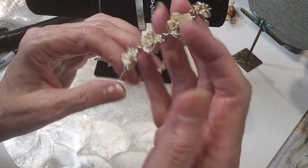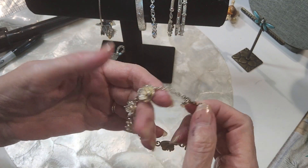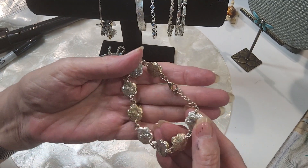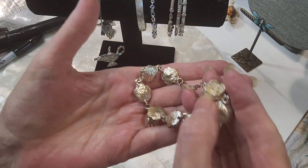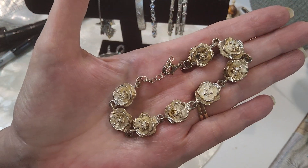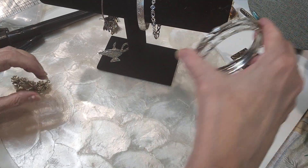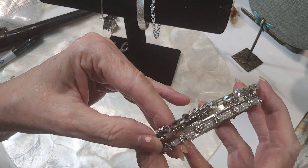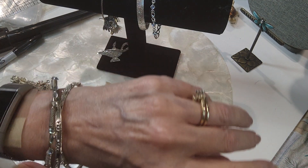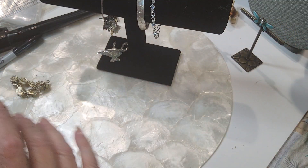I have this beautiful silver rose bracelet — it's got a lobster claw clasp and an extender. Here's the back, it's silver-tone. We'll do that for $3. We have these bangles here that look really good together. We'll do those for $3.